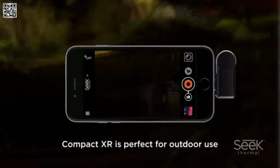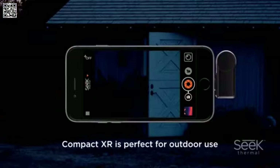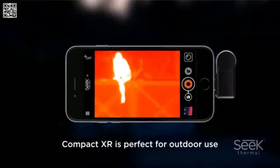The compact XR is perfect for outdoor use. Whether it's boating, hiking, camping, or walking your dog, the XR will detect and locate objects and animals easily — on the water, on the trail, even at night. By allowing you to spot people and animals even in the darkest conditions, the compact XR delivers great peace of mind.